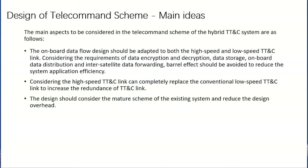The main aspects to be considered in the telecommand scheme of the hybrid TTNC are as follows. The onboard data flow design should be adapted to both the high-speed and low-speed TTNC link. Considering the requirements of data encryption and decryption, data storage, onboard data distribution, and inter-satellite data forwarding, parallel effects should be avoided to reduce system application efficiency.